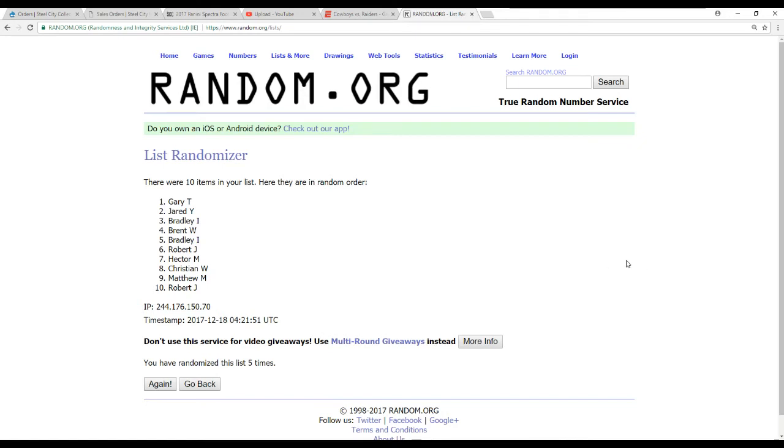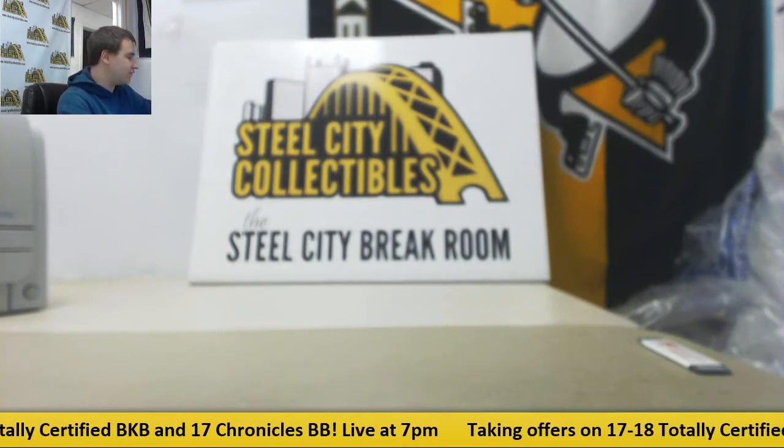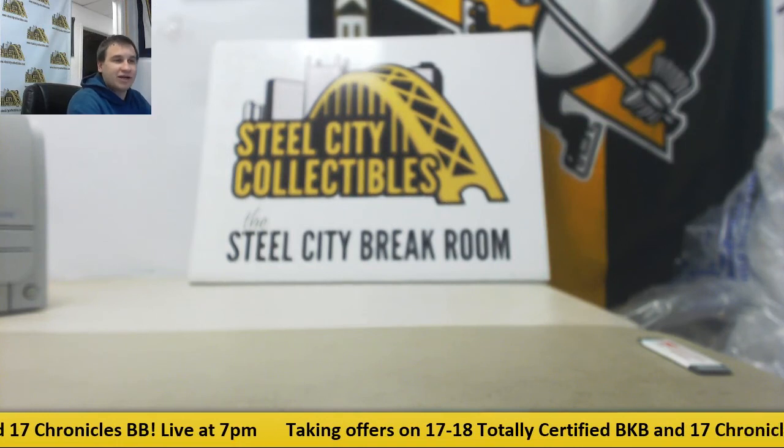Alright guys, that will do it. Keep a lookout for more of these — we are not done with Spectra yet, not by a long shot. Number 55 will be up soon, keep an eye out, and I will see you guys in the next break.